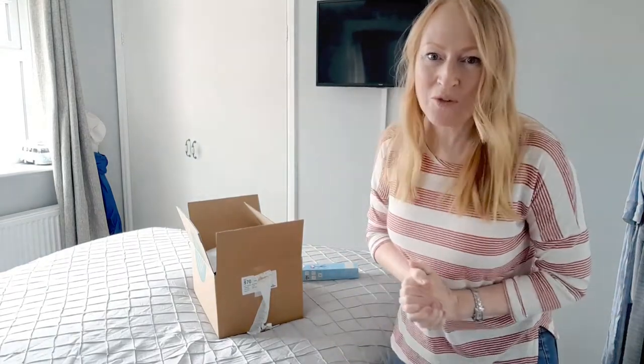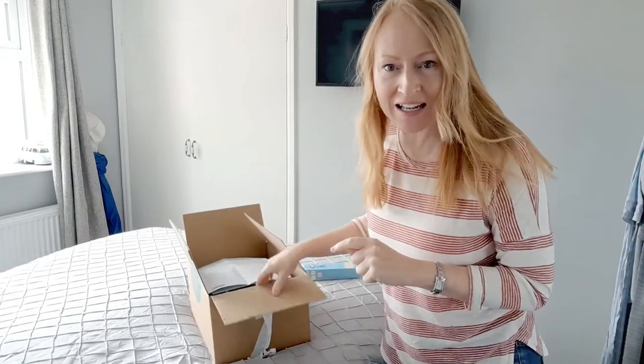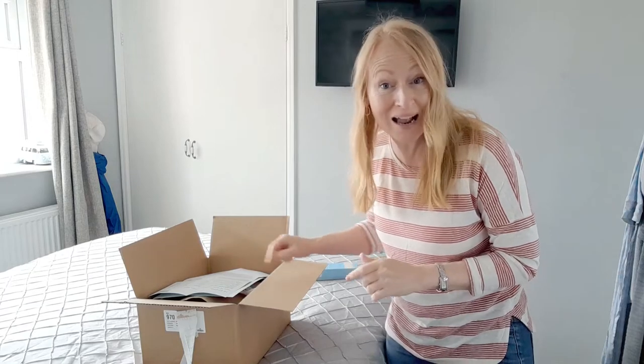Hi beautiful people, welcome back to the Overwhelmed Woman. I'm Emma and I just thought I'd very quickly video this box that came from Stitch Fix before I send it back.